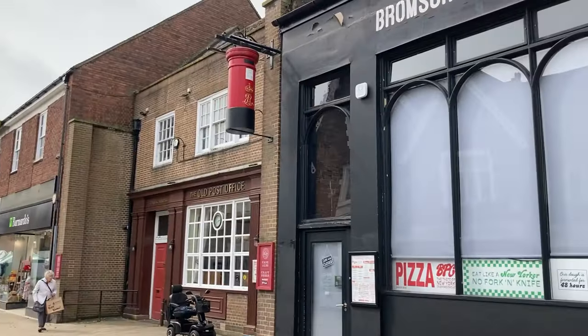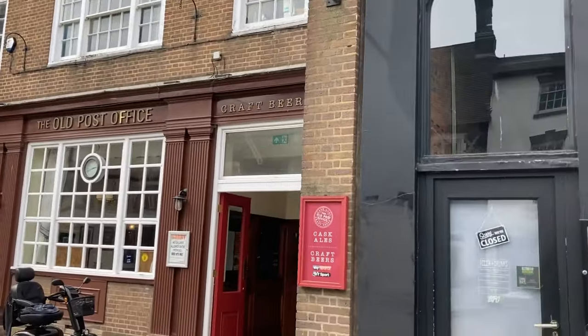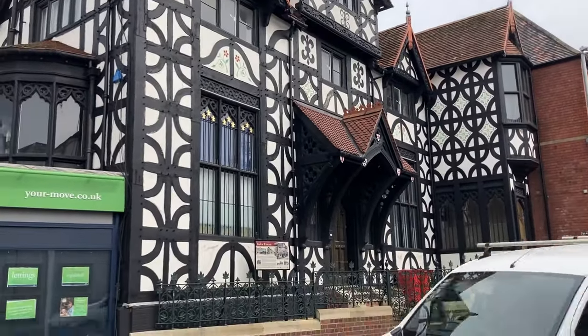Well, that is everything in Bromsgrove — pretty nice town, very clean and tidy, loads of charity shops. I did pick up one game from CEX, a nice steelbook, so I'll get back to the hotel and show you that. I just need to go to the post office to post some letters — oh, it's a pub now! Wow, look at this Tudor house, that's quite nice.